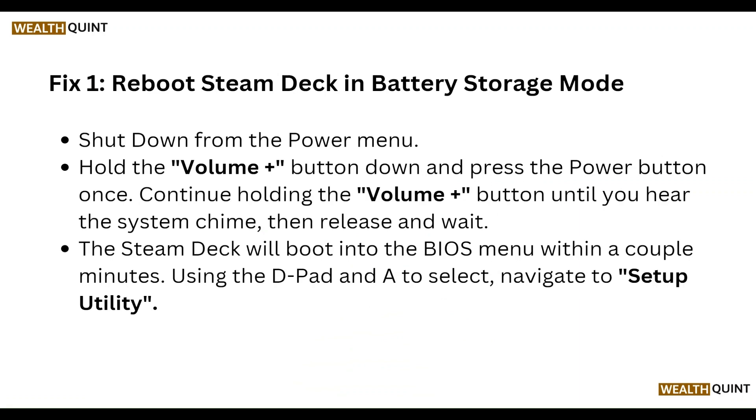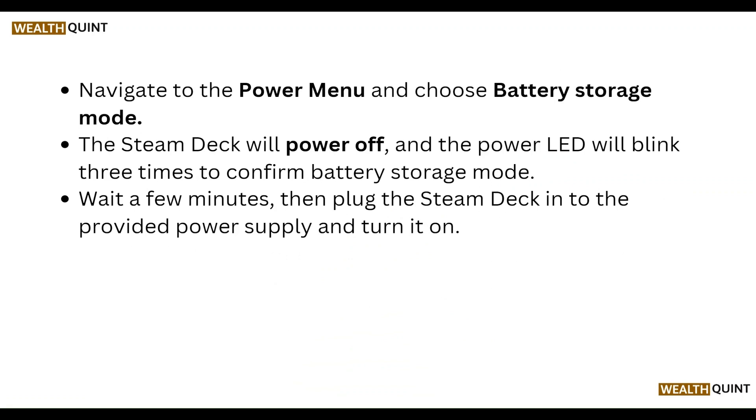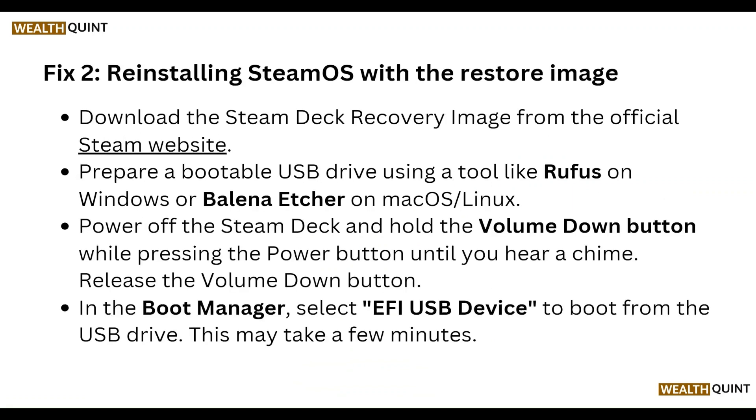Using the D-pad, navigate to Setup Utility, then go to the Power menu and choose Battery Storage Mode. The Steam Deck will power off and the power LED will blink three times to confirm battery storage mode. Wait a few minutes, then plug the Steam Deck into a power supply and turn it on.